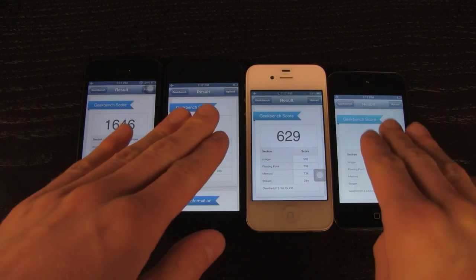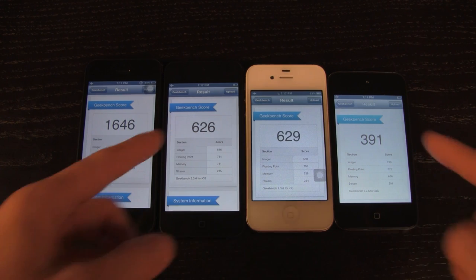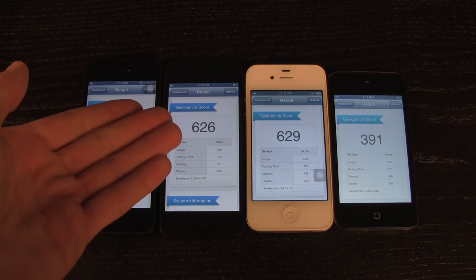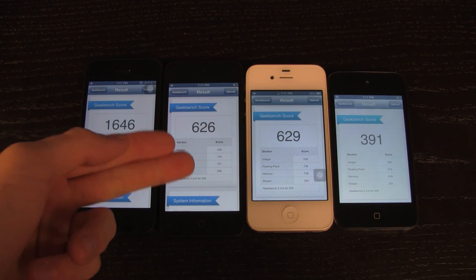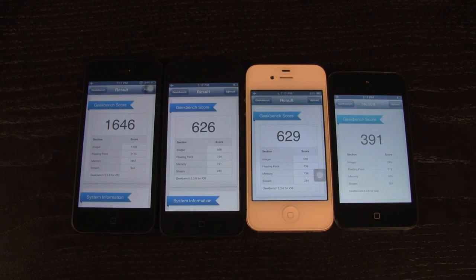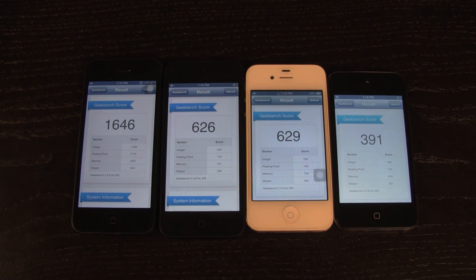When comparing the 5th generation iPod Touch against its predecessor the 4th generation iPod Touch, the clear winner is the 5th generation with a score of 626. It's running an A5 processor, essentially the same as the iPhone 4S. Of course the iPhone 5 blows all of them out of the water with an incredibly high score of 1646.